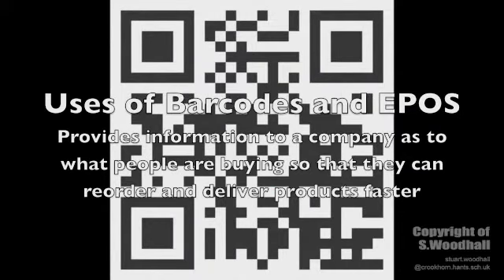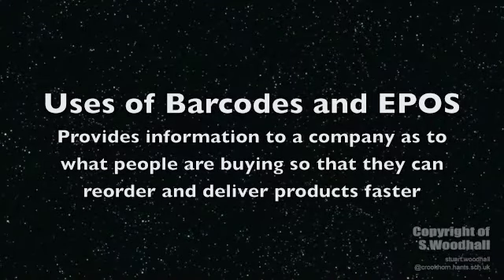By using an electronic POS, a business can supply and deliver its products and services faster by reducing the time between the placing of an order and the delivery of a product.